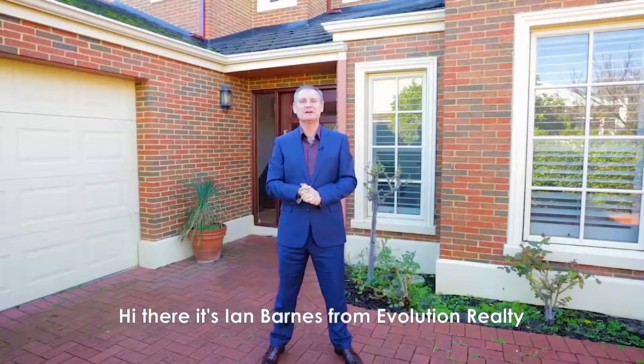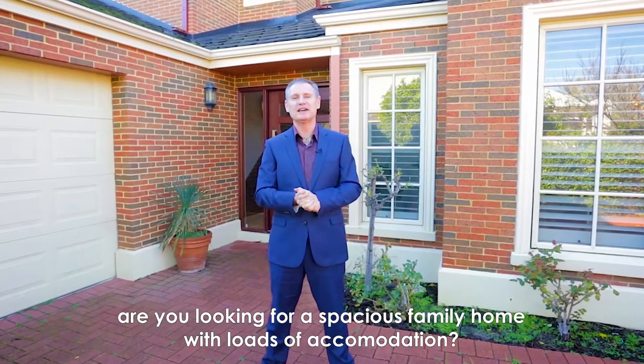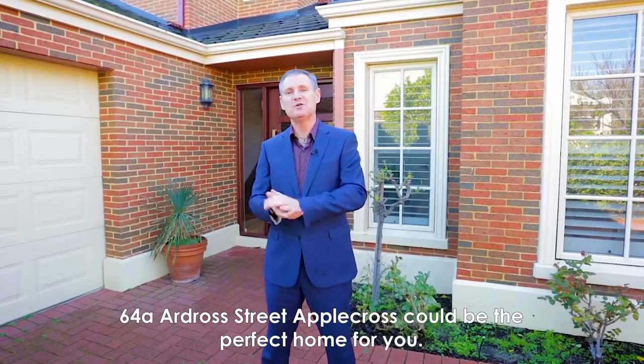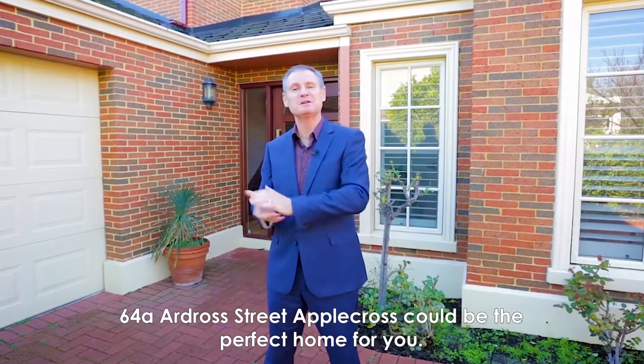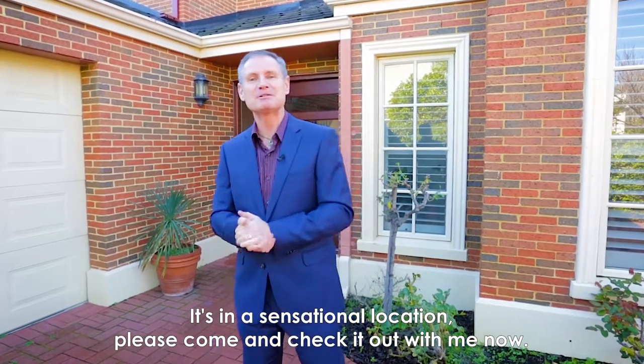Hi there, it's Ian Barnes from Evolution Realty. Are you looking for a spacious family home with loads of accommodation, or maybe a smaller backyard with less maintenance? 64A Ardross Street, Applecross could be the perfect home for you. It's in a sensational location — please come and check it out with me now.